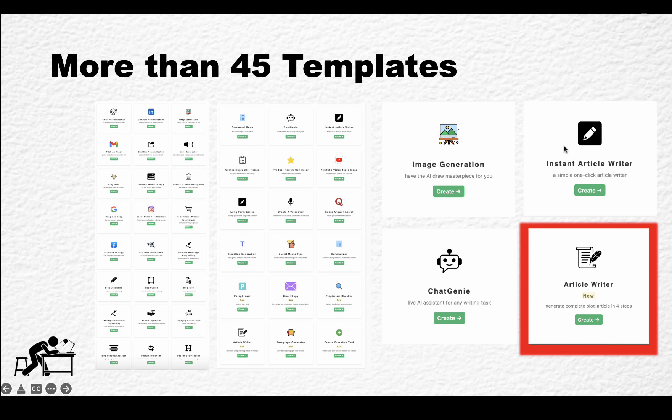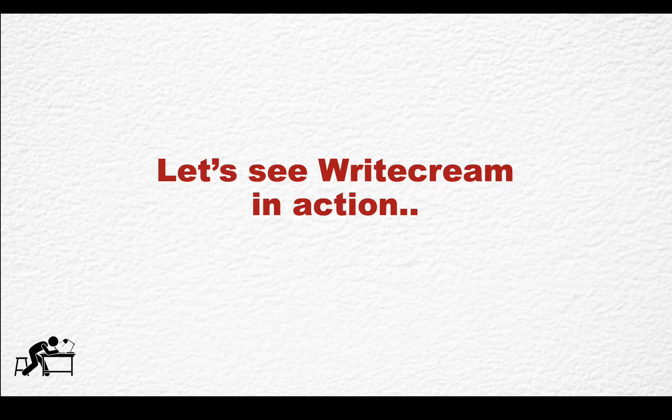But now they have the Instant Article Writer, and you use it like in Wordplay or the blogging tools. You literally type in your topic, press the button, and you have a full article with intro and conclusion. So let's see WriteCream in action.